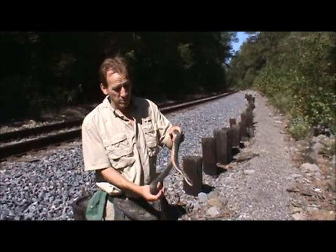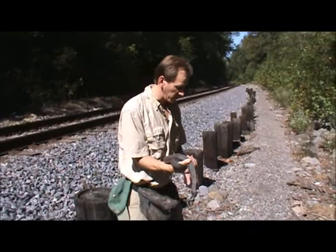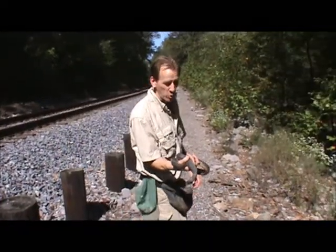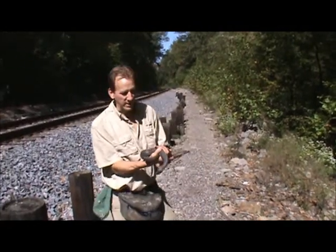All right, Jim Horton, Pat Hammond here, Hoosier Herpetological Society. We are helping survey these railroad tracks here in southern Illinois. It's actually early October and a great time to find animals getting ready to find their hibernacula.